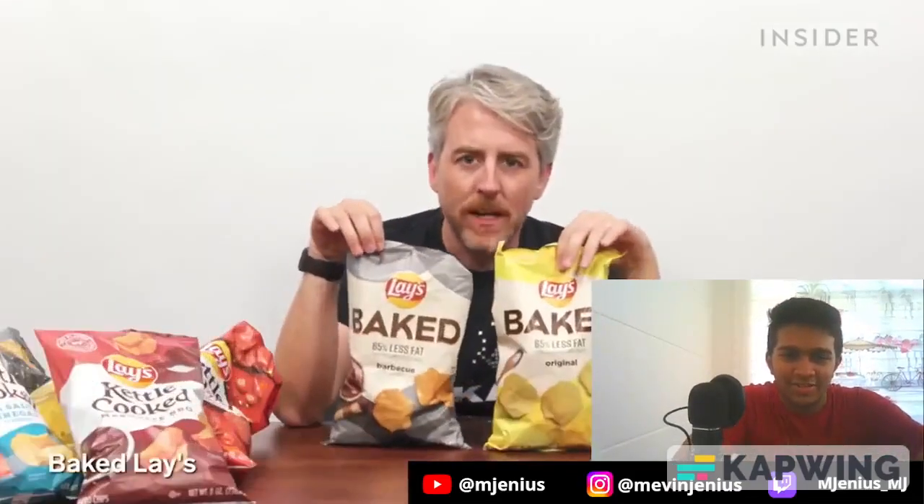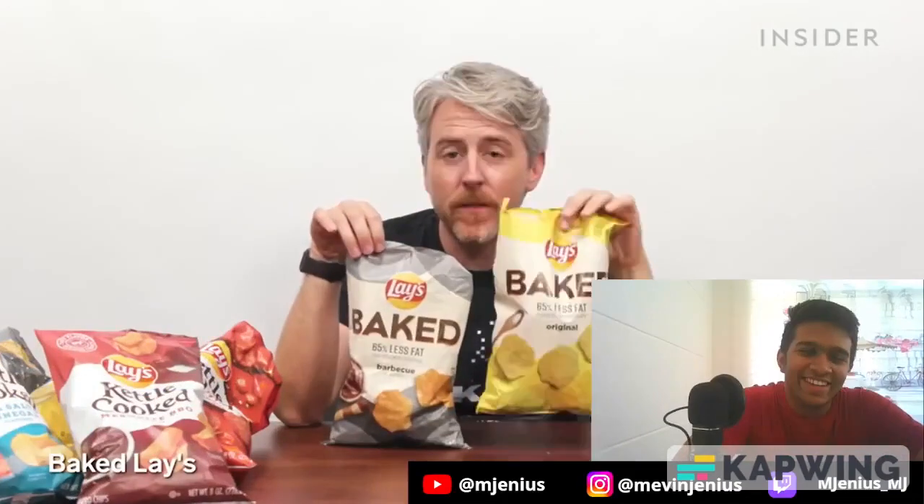Moving on, unfortunately, to something I kind of can't stand: baked chips. You get them in original and barbecue. 85% less fat. Lay's also has something called the Better For You series — lightly salted barbecue, lightly salted wavy. If you're gonna eat chips, why would you want healthy chips?